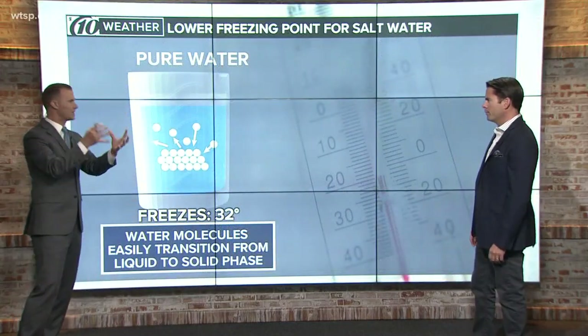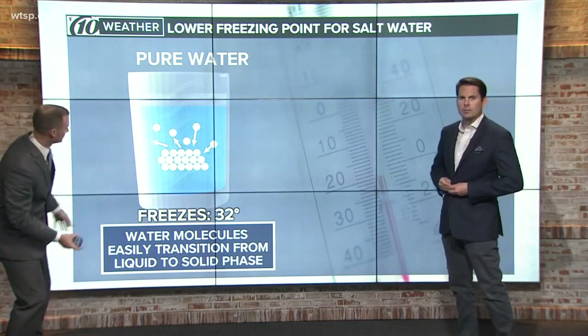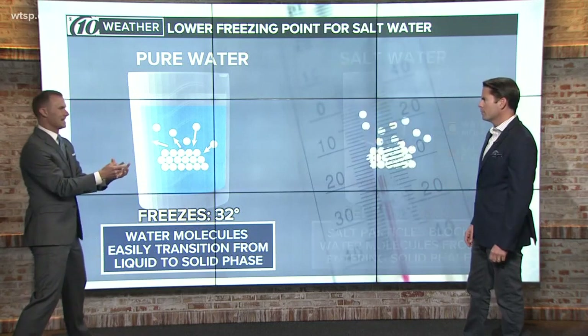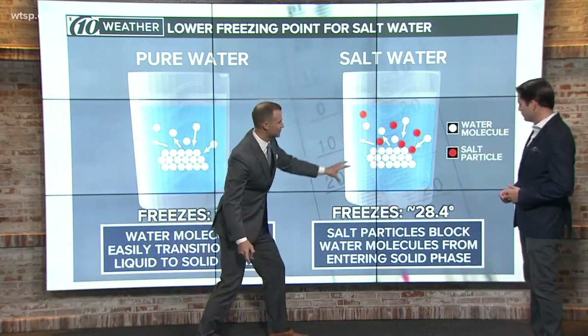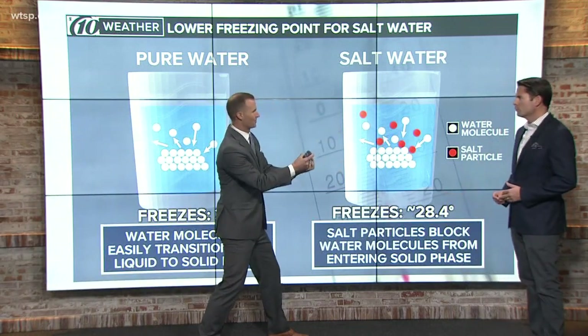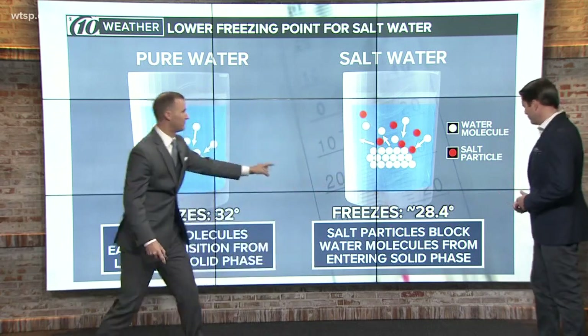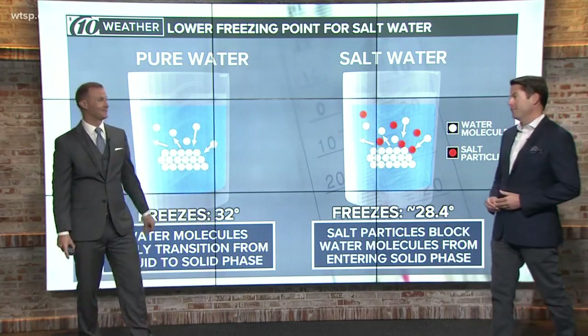When you have regular pure water, how does salt water freeze? Well, pure water freezes at 32 degrees — those water molecules are able to go to that solid phase pretty easily. But when you throw salt into it, those salt particles block the water molecules from being able to freeze. So you actually need temperatures at 28.4 degrees or colder in order for salt water to freeze. And we looked at it — that's what they've got up there, for a long time.